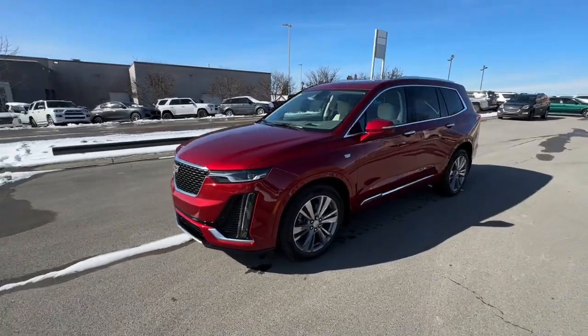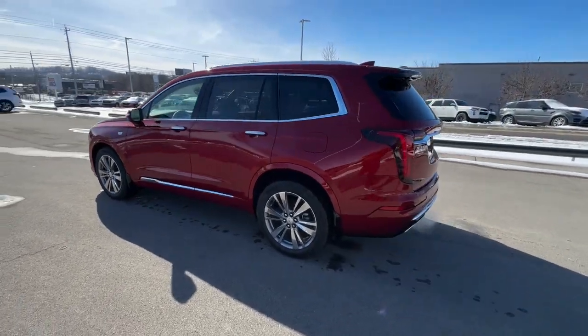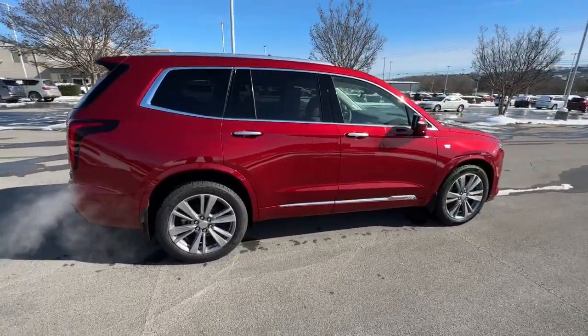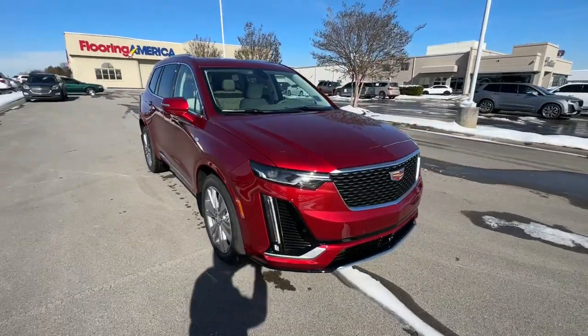Enjoy the view of this 2024 Cadillac XT6. Here's a distinctive XT6 that delivers satisfying performance and premium comfort in a family-focused package. Bring a new sense of confidence along on every excursion in this high-end luxury vehicle.